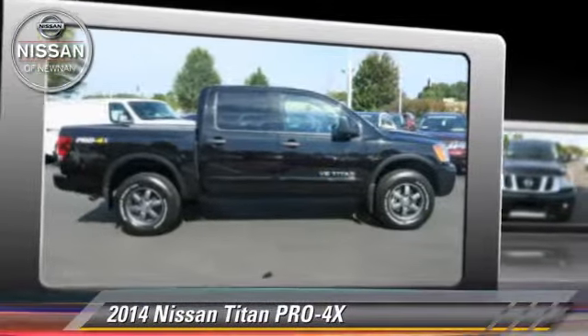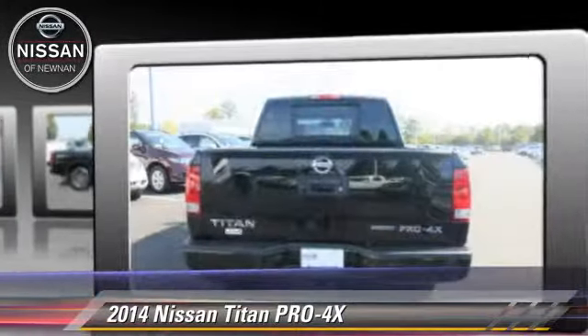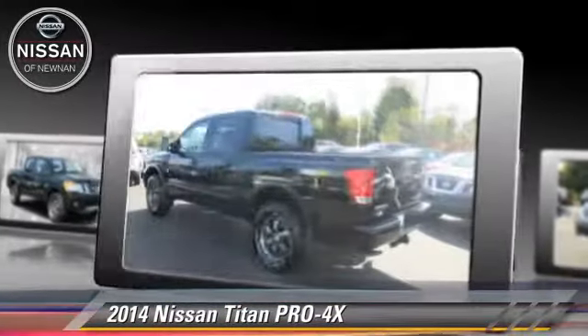The 2014 Nissan Titan Pro 4X, powered by a 5.6-liter 8-cylinder engine, with a 5-speed automatic transmission.